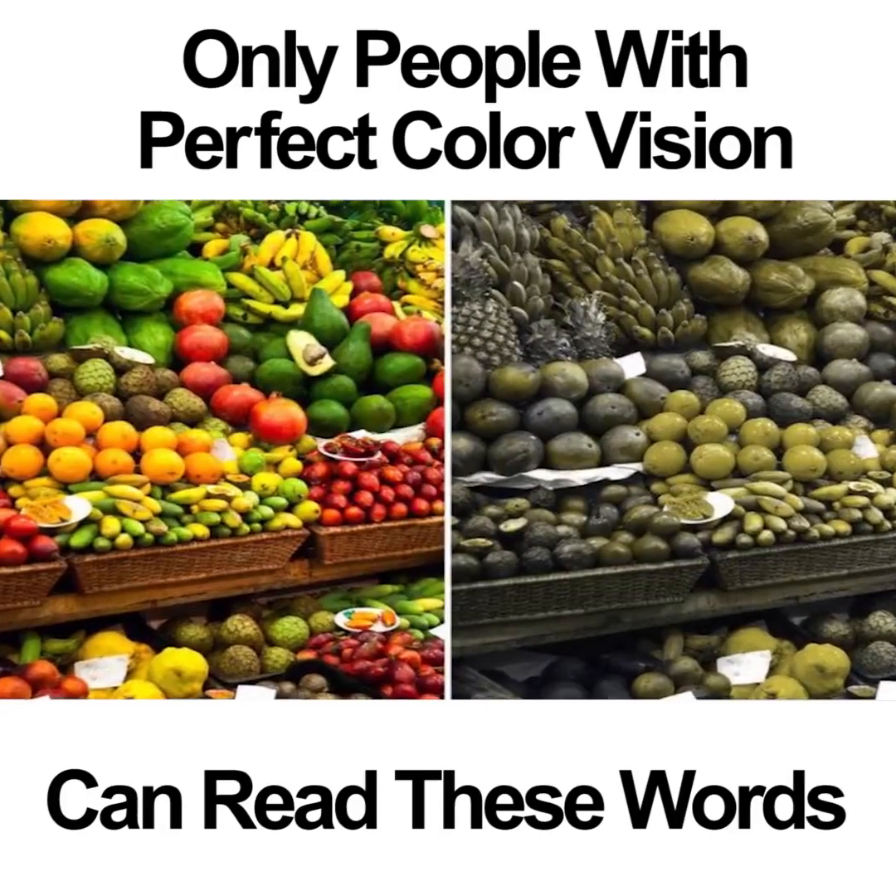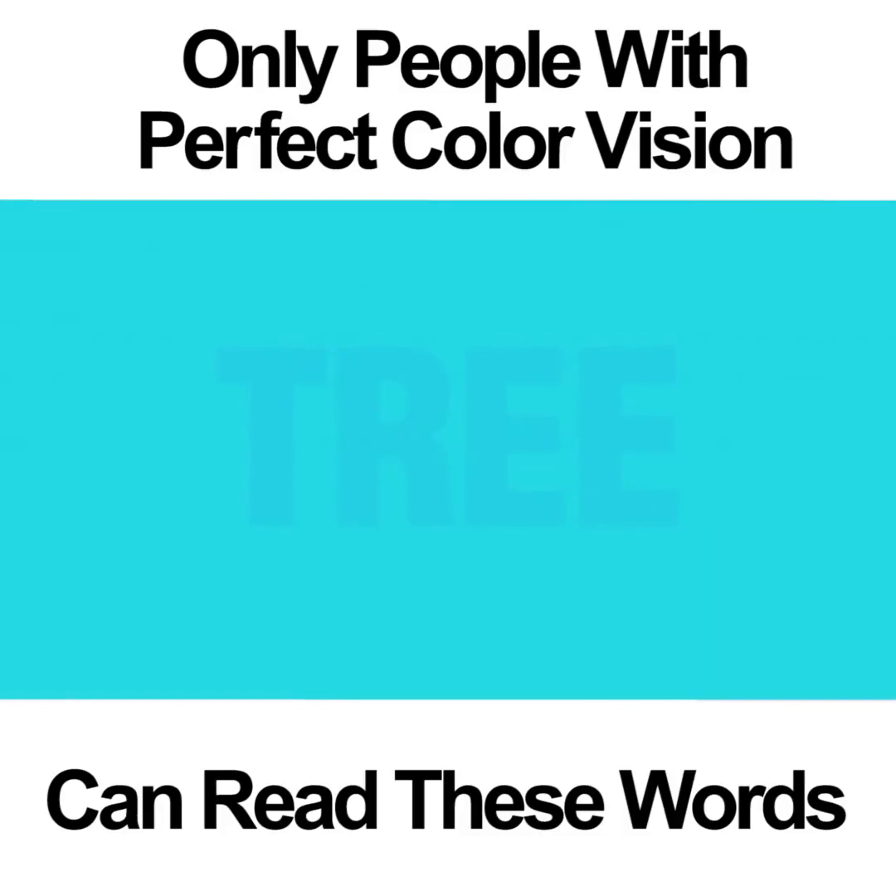People who are colorblind struggle to see certain colors. If you are blind to the color blue, you won't be able to see the word in this photo. If you have perfect color vision, you would know that inside the blue box is the word TREE.